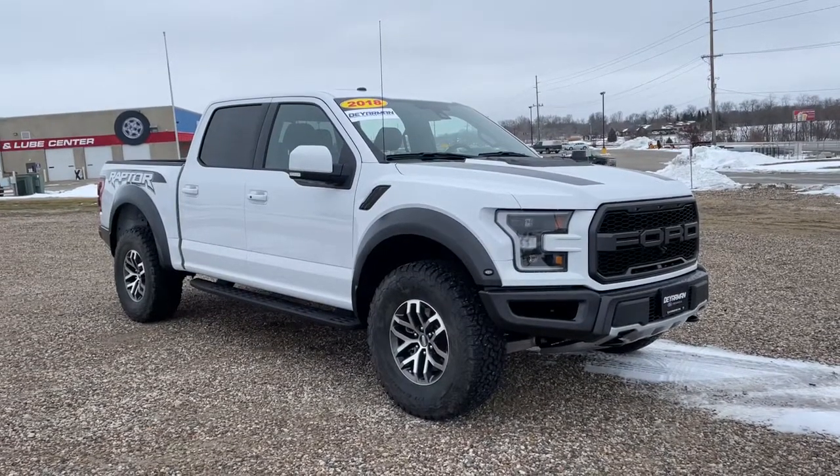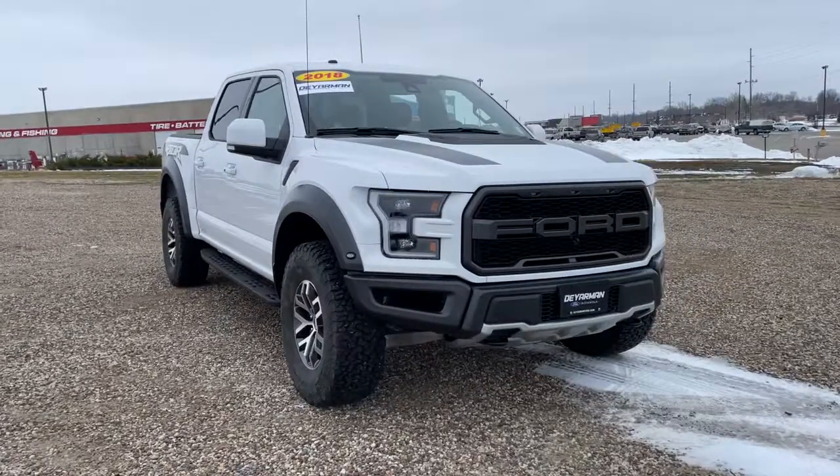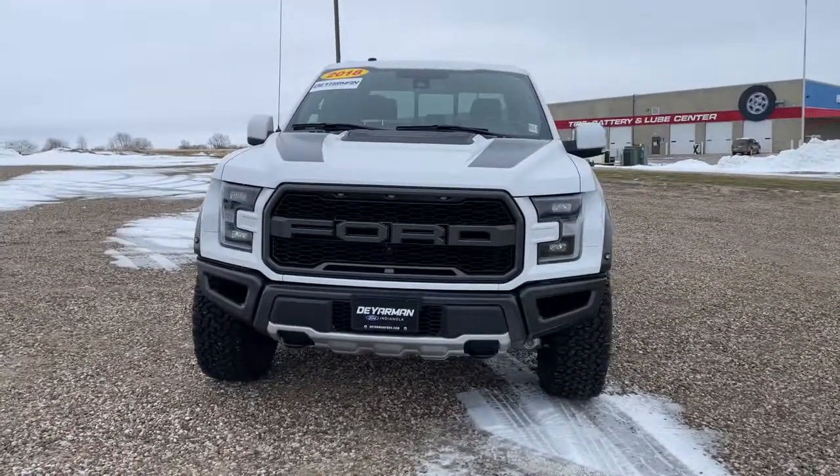You'll have love at first sight with the 2018 Ford F-150. This vehicle still has fewer than 5,000 miles on the clock, so it won't last long.